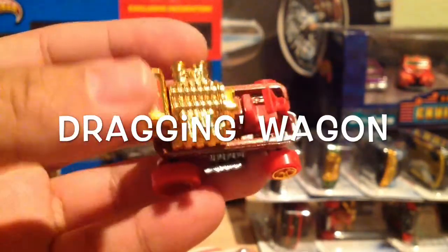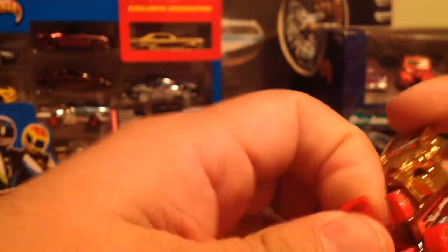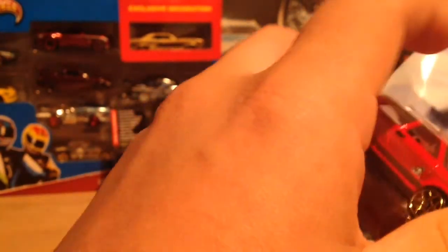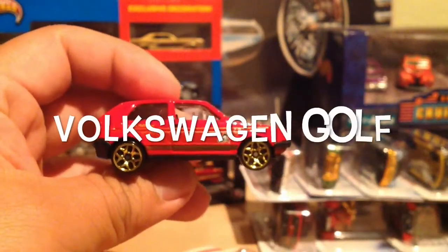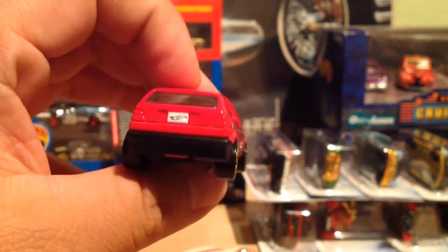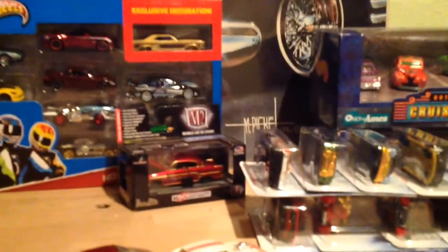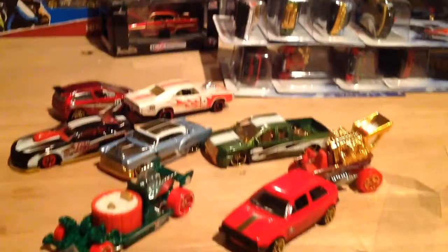Nice, very nice. And last but not least, the Volkswagen Golf. I did not find one with the PR5 wheels — I think they are PR5, or I don't know what they are — but there we go. Oh nice, very nice. There you have it guys, all of the Holiday Hot Rods.